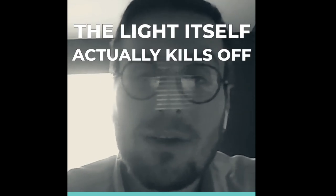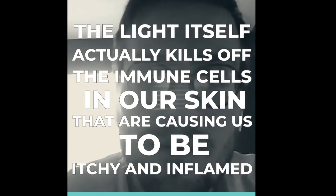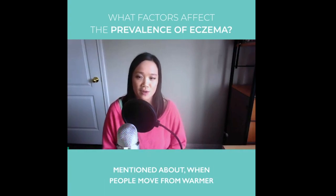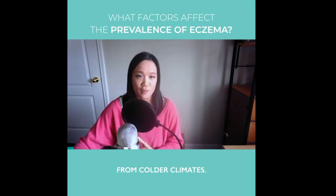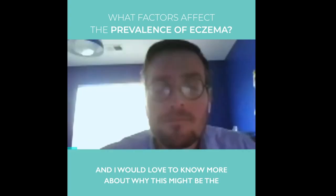The light itself actually kills off the immune cells in our skin that are causing us to be itchy and inflamed. I would also love to expand more on what you mentioned about when people move from warmer climates to the States, they seem to do better than moving from colder climates. And I would love to know more about why this might be the reason.